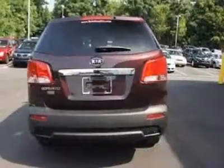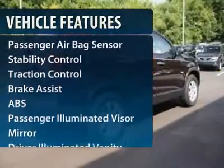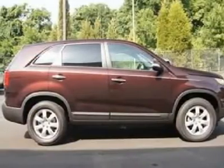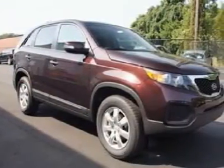Here are some of this vehicle's great options: steering wheel audio controls, anti-lock braking system, traction control, stability control, air conditioning, adjustable steering wheel, power steering, keyless entry, four-wheel disc brakes, and cruise control.